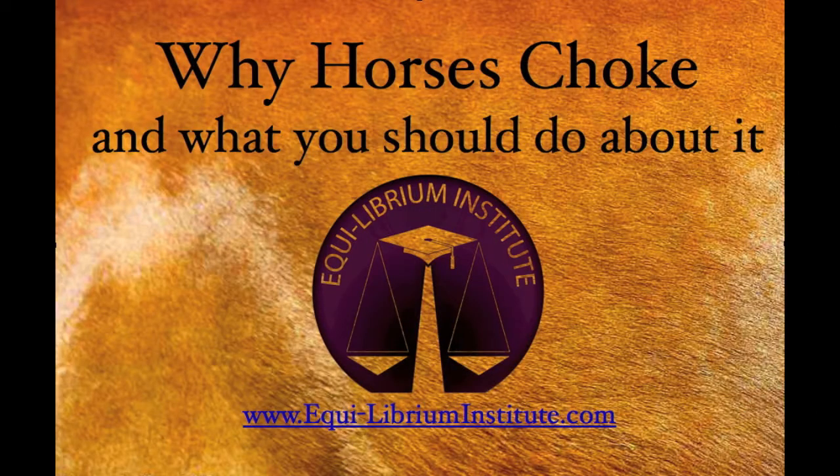This video explains why horses choke and lists things that you as the owner can do to help a choking horse and ways to prevent it from occurring.